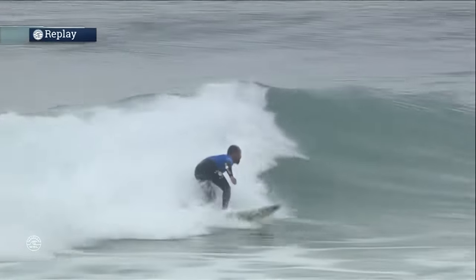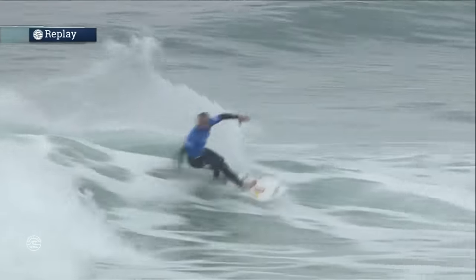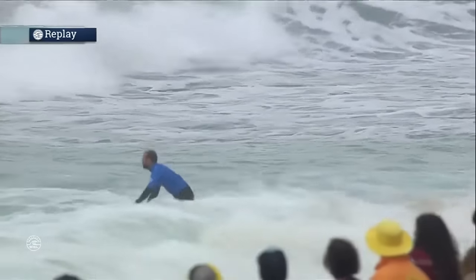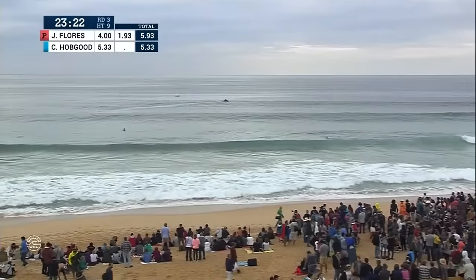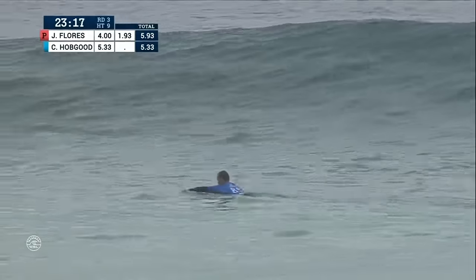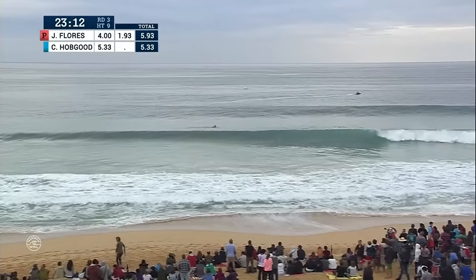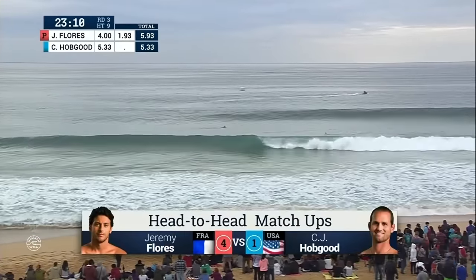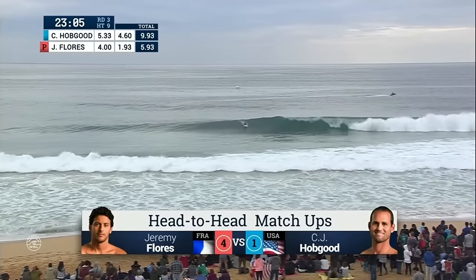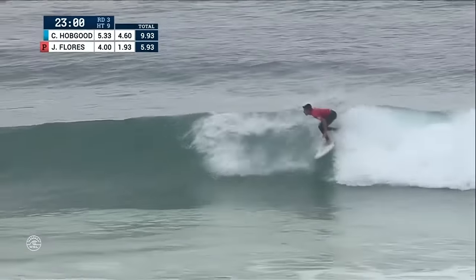Just waiting for the scores on CJ's frontside. Open up with a 4.0, his backhand now opting for a left-hander. Nice clean rail surfing from CJ Hobgood. This is the last time we're going to see him surfing in Portugal, so he wants to go out with a bang. We remember these guys meeting up in Tahiti — Hobgood ran into Flores in the semifinals and lost. Jeremy, so far, has CJ's number.